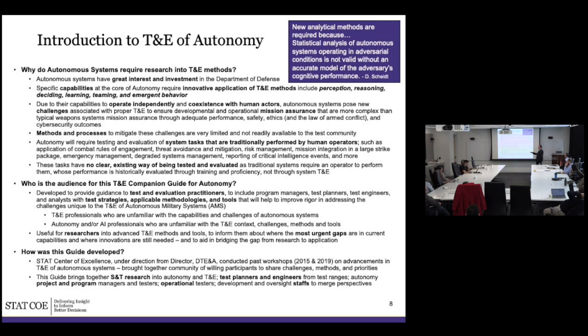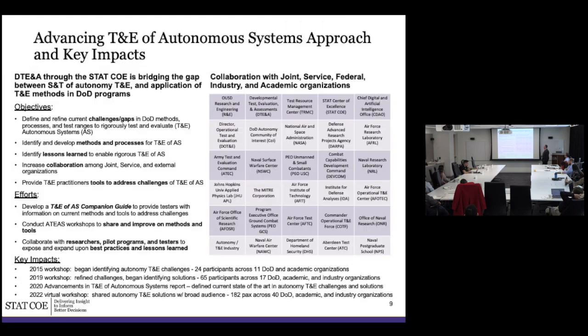Who is this guide aimed at? It's really anybody involved in the test and evaluation process for any autonomous systems — test engineers, test planners, program managers, operational testers, staff agencies, and even the user, who probably needs to understand something about how autonomy is tested. Our approach has been, first, after spending a lot of time talking about challenges and gaps, to focus on methods, processes, best practices, and lessons learned for folks actually doing autonomy testing and evaluation.